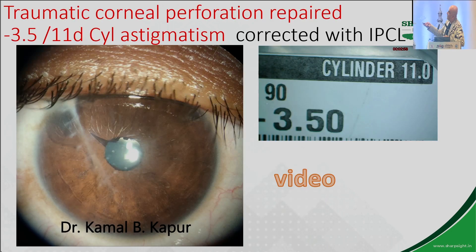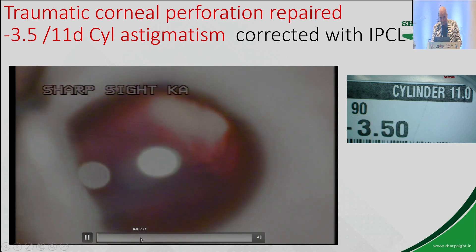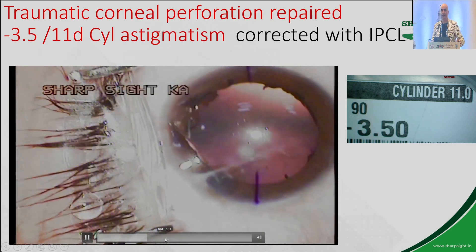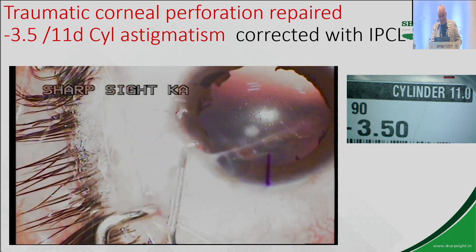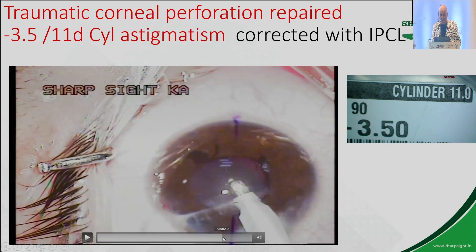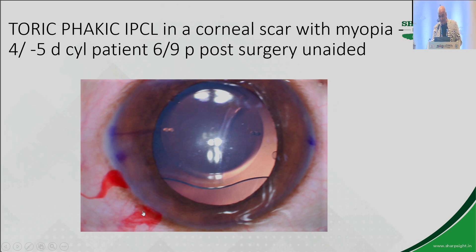This is a patient with a corneal scar — a healed corneal scar — with 11 diopters of astigmatism. This is a young boy who had a beer bottle injury. Somebody threw a beer bottle at him in a fight. So we put in a toric, customized phakic IPCL of 11 diopters and the patient was doing fantastic.